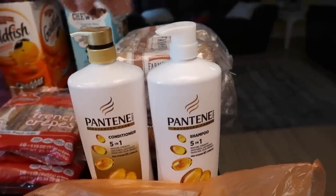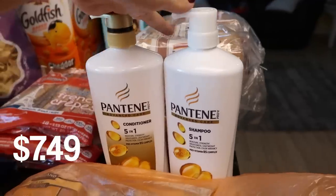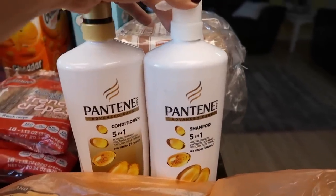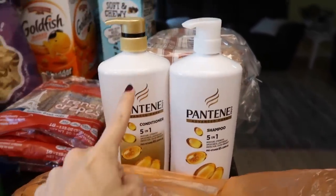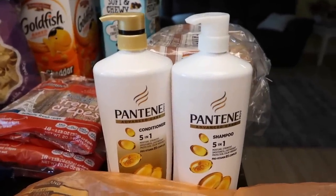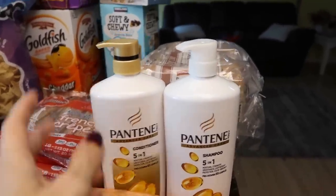We needed some shampoo and conditioner, so there's that. These were actually on sale. I almost got the Kirkland brand or almost splurged on the high-end brand — Nexus? Is that considered high-end or am I just a cheapo?